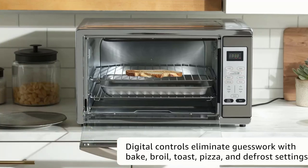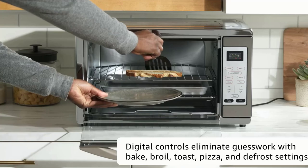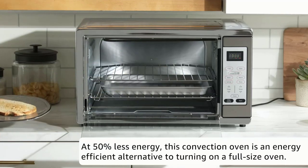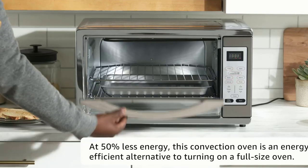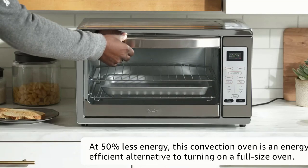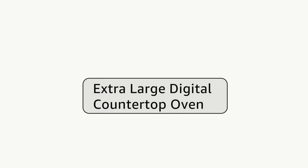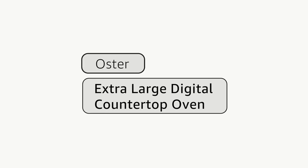As we discovered, it can also fit a full family-sized chicken. It has a maximum temperature setting of 450 degrees, and its 90-minute timer automatically turns the oven off in case you get distracted. It's easy to use, thanks to convenient digital settings for baking, broiling, toasting, and defrosting. There's also a dedicated pizza function, as well as a warming feature to keep food hot while the rest of your meal cooks.